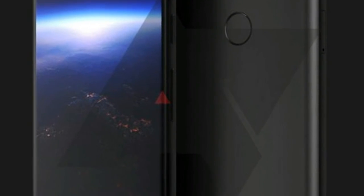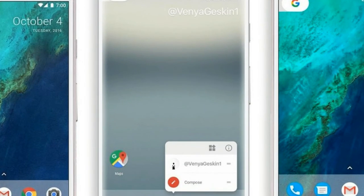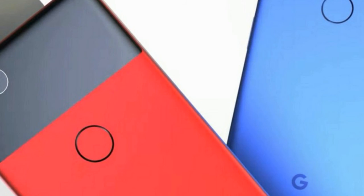Given that the Pixel 2 is rumored to cost $649 for the 64GB option and $749 for a 128GB model, the $350 off is a pretty hefty saving, and better than most trade-in deals you typically see for year-old phones. On a similar note, the $400 for the Pixel XL should help soothe the sting of the rumored price.